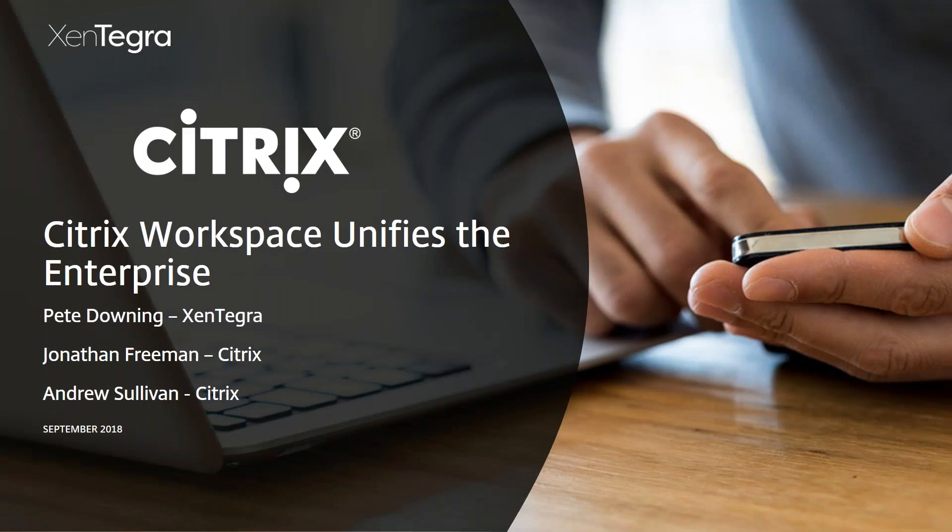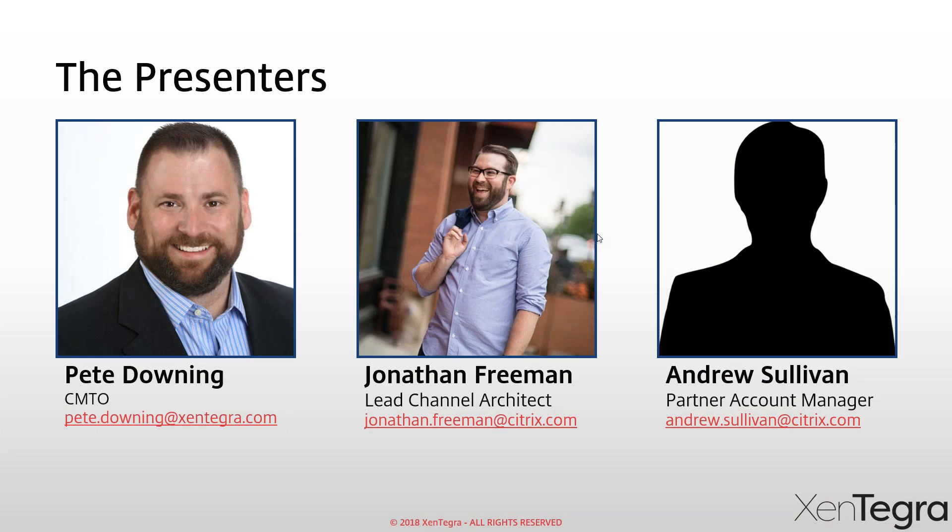Alright folks, we are going to get started. Thank you for waiting and being patient. We're just letting a few folks jump on. We're going to get started, and hopefully everybody can see my screen. So thank you for joining today's webinar. We are going to be focusing on Citrix Workspace and how it unifies the enterprise. Today is going to be a fun day — I'm actually coming to you from the Citrix Raleigh office today. Usually I'm sitting in my Boston office, but I have the privilege to be hanging out with Citrix today in their office.